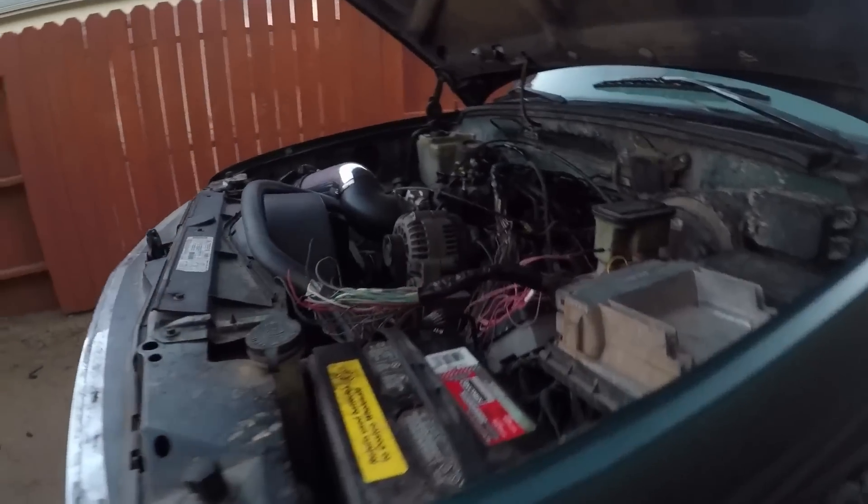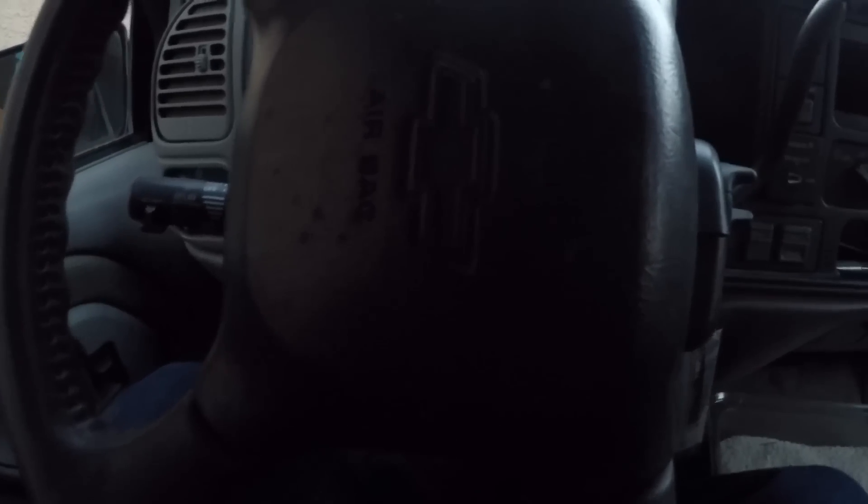Battery's back in. I let it charge while we were in town at Summit. Let's see if we can get an oil pressure reading — that'd be cool.